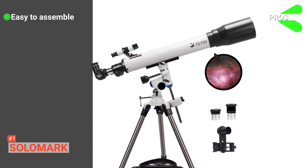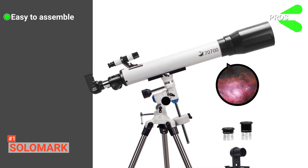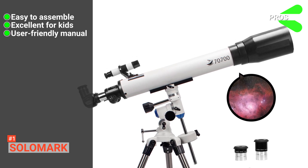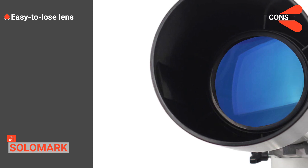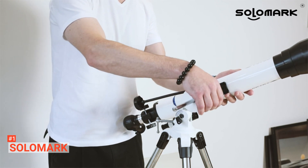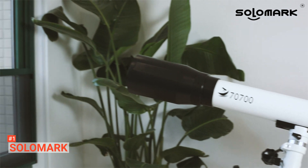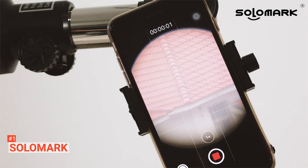Its pros are: it is easy to assemble and no additional tools are needed, it is excellent for kids of all ages, and the manual is very user-friendly. However, the lens could be easily lost after it is detached. The Solomark is great for beginners and gives you amazing optics at any time of the day. It is also easy to use and durable, allowing you to save time on setup so that you can fully enjoy looking up into the sky.